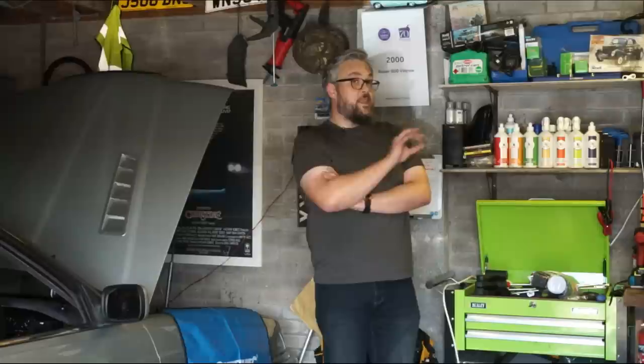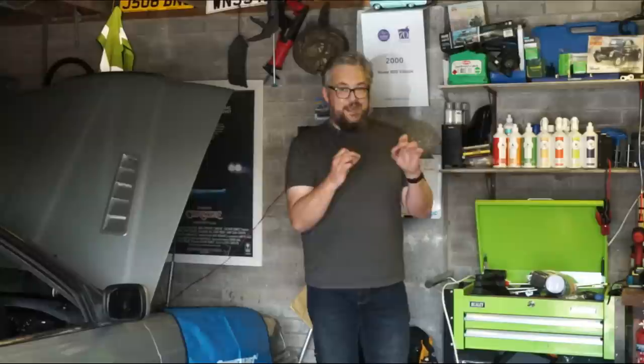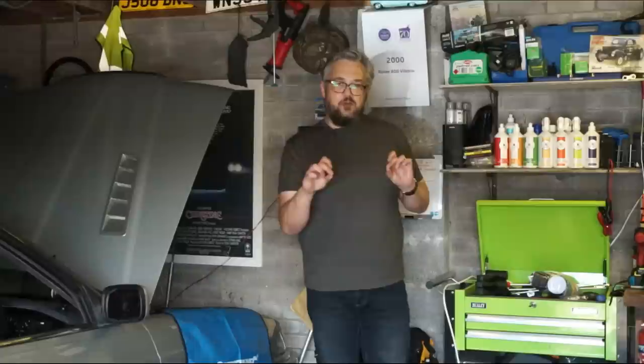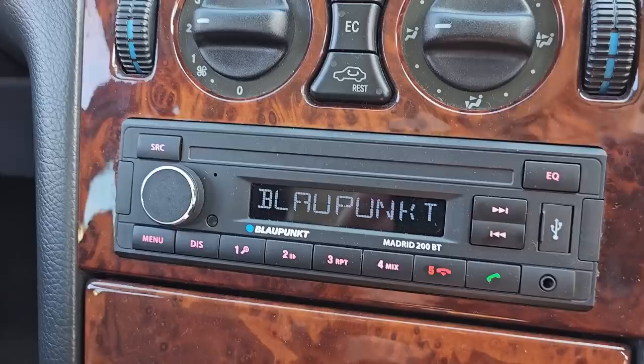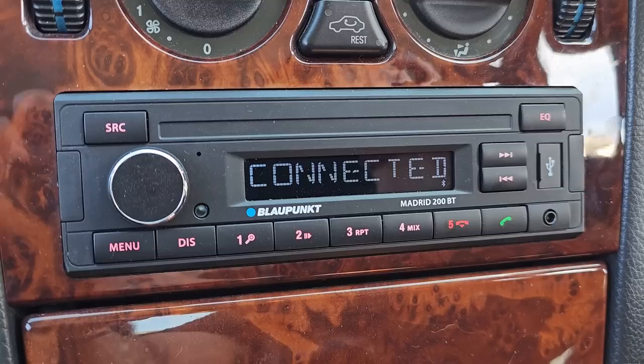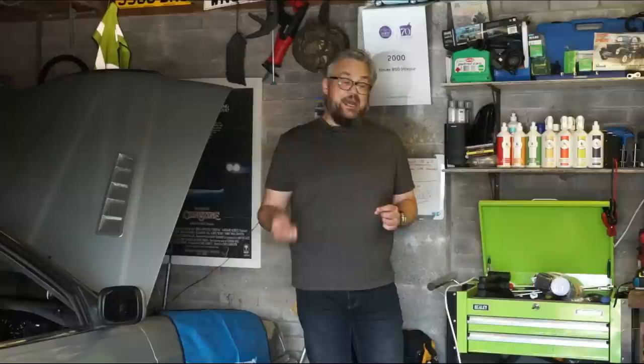Then I did some technical stuff. The stereo was next to hopeless, so I took it out and popped it neatly in the bin. I replaced it with a Blaupunkt Madrid 200BT — a beautiful little mechless unit, no CD player, because it's 2023 — who has CDs? It's very period-looking, doesn't look like Blackpool Illuminations, and it's plug-and-play standard ISO in the back. It didn't work at first because the old stereo didn't have a switched ignition live, so I jumped a wire from the cigarette lighter, which is a switched ignition live, and now it works perfectly. Pairs with the phone, the Bluetooth hands-free is excellent. 85 pounds, very well spent. Link in the description.